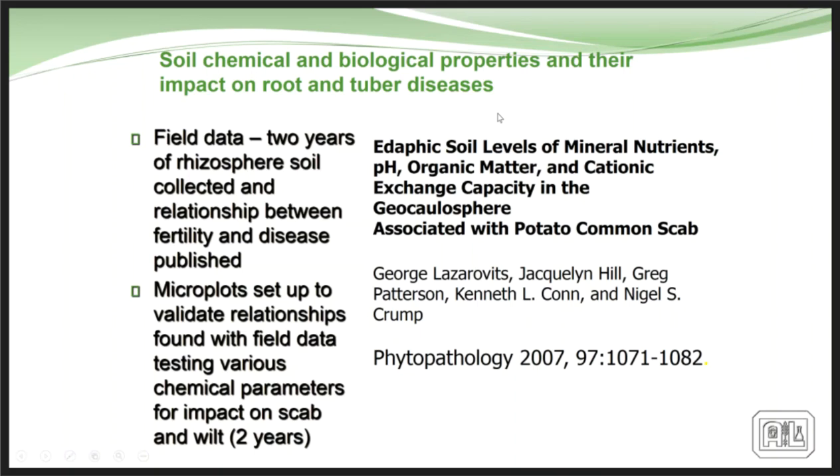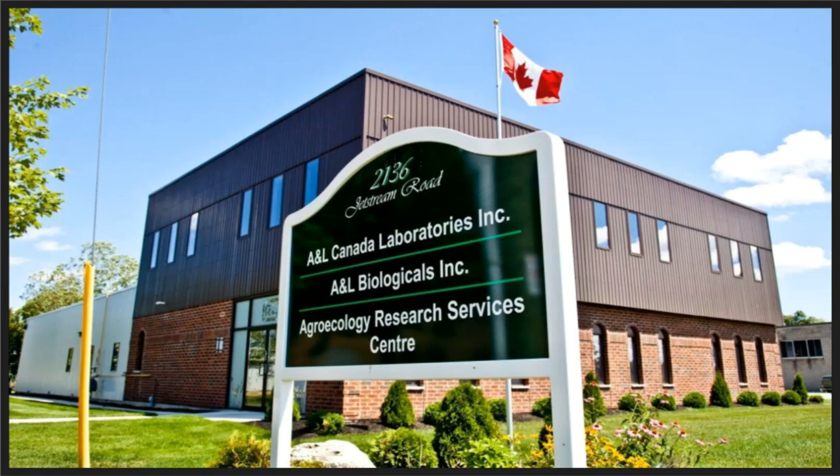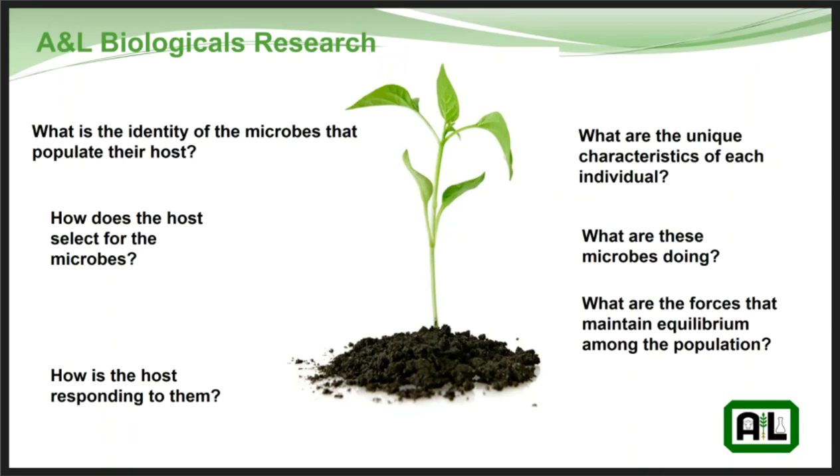In 2010 we started ANL Biologicals, with the whole drive to bring some of this technology to the forefront and continue research on soil health. Things we wanted to do: identify the microbes that populate the host as endophytes and in the rhizosphere; how does the host select for these microbes; how does the host respond to them; what are the unique characteristics of each organism; what are they doing to help plant growth and health; and what forces maintain equilibrium among the populations.